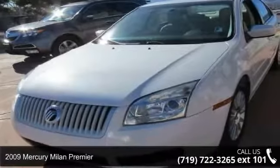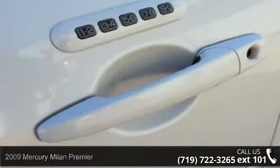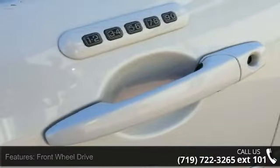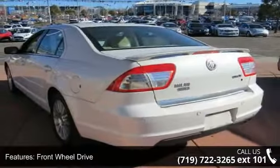Arrive in style with this 2009 Mercury Milan Premier. This may be the set of wheels you've been looking for. This vehicle comes with a reliable four-cylinder engine connected to a smooth-shifting automatic transmission.